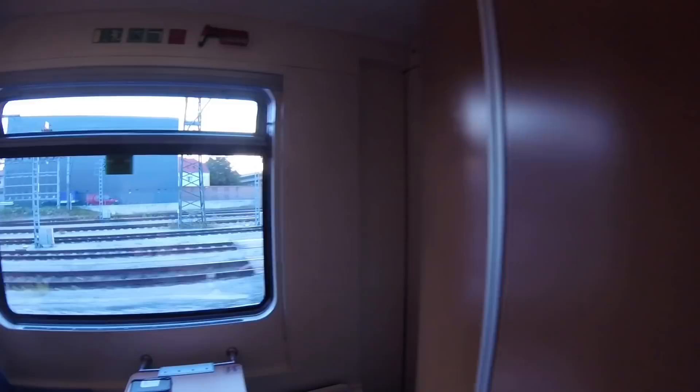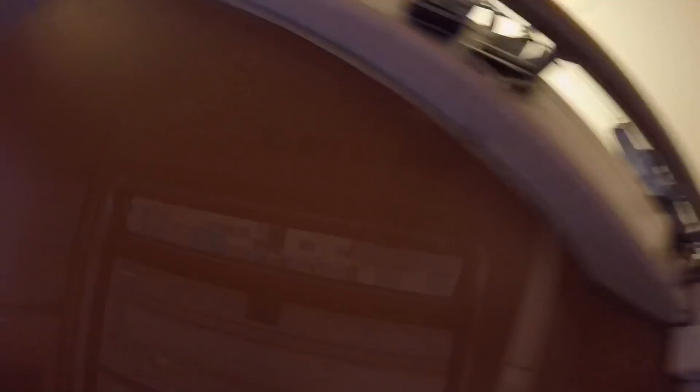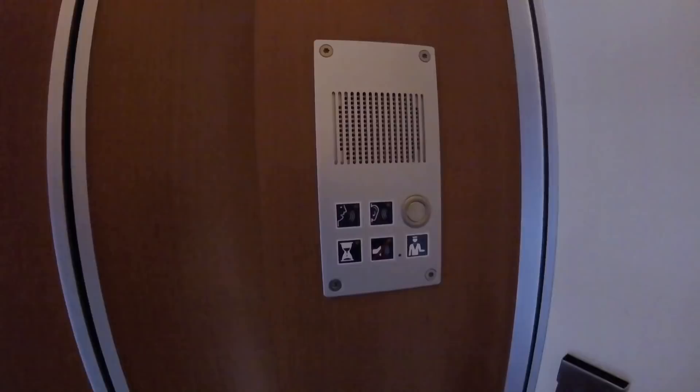This is basically the whole sleeper cabin that I have to myself today. As you can see, there are three seats here. There are actually three berths that could be made from this particular cabin — one here, one here, and one right at the top. There are light controls, air conditioning vents, a nice big window that does open — which is an absolute boon in weather like this — and what I think is the tannoy volume control, emergency brake, and night lights.